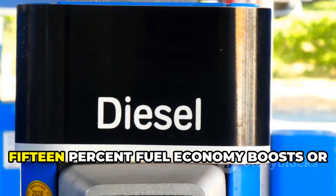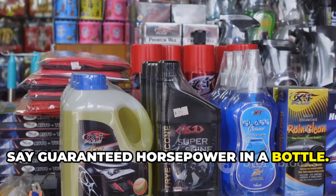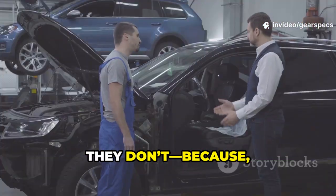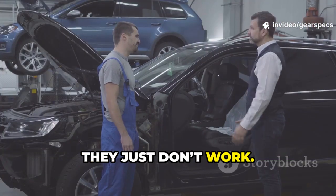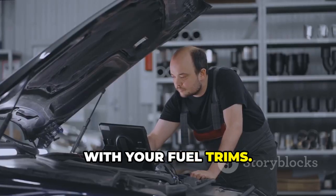And fifth: additives that promise 15% fuel economy boosts or guaranteed horsepower in a bottle. If that were true, automakers would use them from the factory — they don't, because they just don't work. At best, these additives do nothing. At worst, they can harm sensors or mess with your fuel trims.